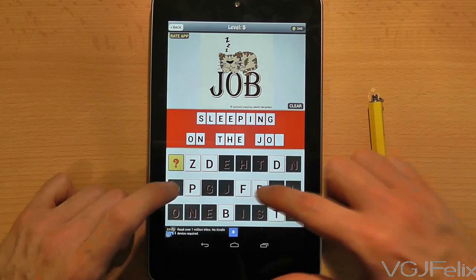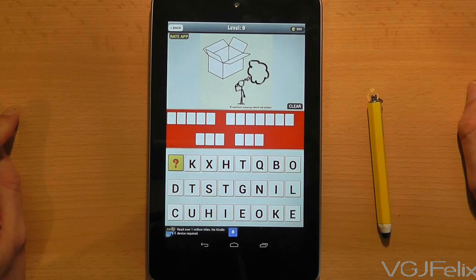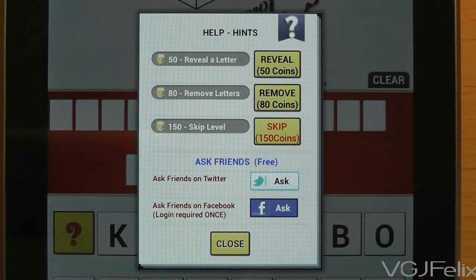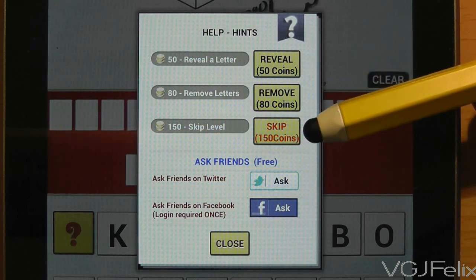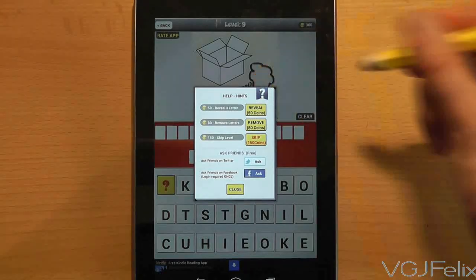As you have seen, with every correct answer you earn a little bit of in-game currency that can be used on a puzzle if you are stuck. So if you press the question mark button it will offer you a range of choices such as revealing letters, taking away letters from those available, or revealing the answer if you are completely stuck. That will cost you quite a lot however, so only use it as a last resort.